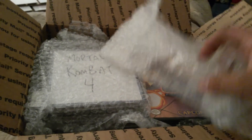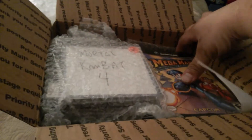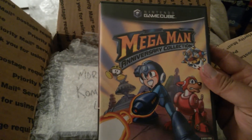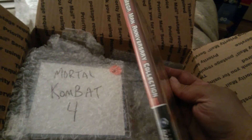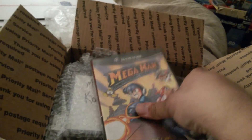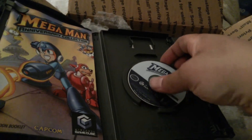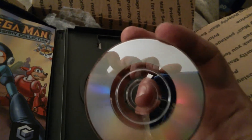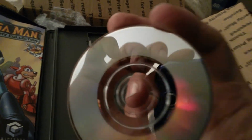First game: Mega Man Anniversary Collection for the GameCube. That was kind of put in at the end of the deal to even things out a little bit. It has the disc and manual, and the disc looks to be in pretty good shape from what I can tell.